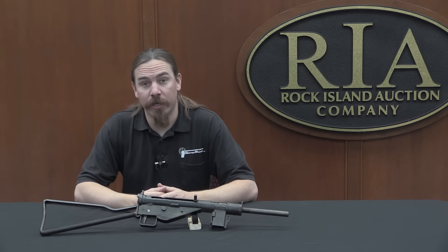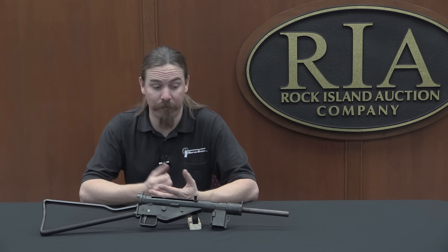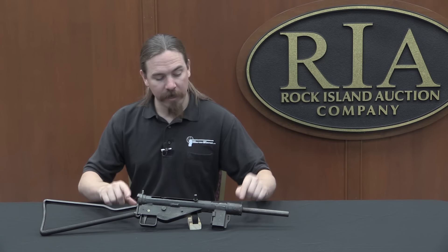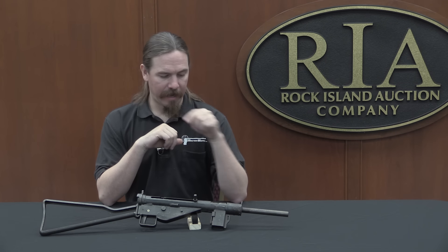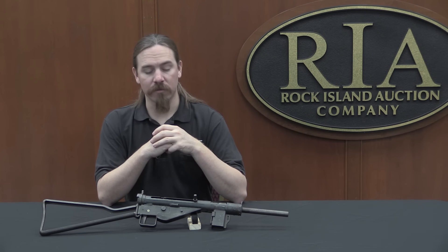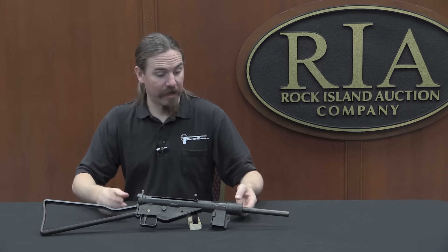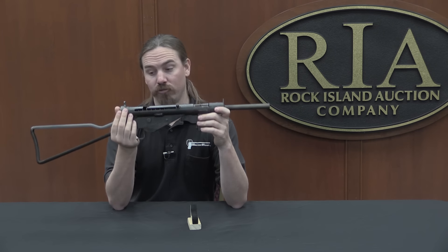Despite the small production numbers relative to everything else, these did actually see service at the end of the war — there is some documentation of them being used in combat. Probably not for very long; this would probably be a pretty good incentive to go find the Americans and surrender before the Russians overran your position. This particular example is registered as a De-Watt — the barrel has been plugged and the firing pin has been ground off the bolt, so it's not a firing gun, though it could be legally reactivated if you wanted to put in the work. As it is, it's a pretty interesting, pretty good example of last-ditch German firearms manufacture.